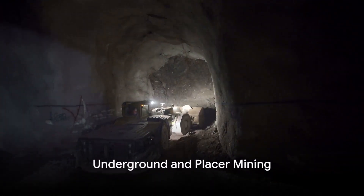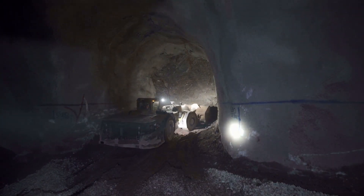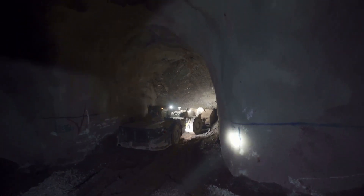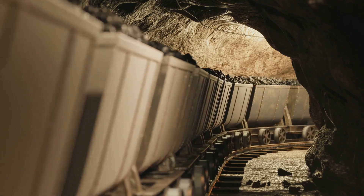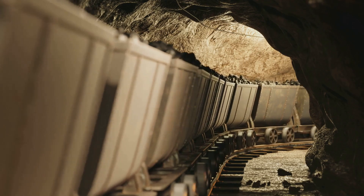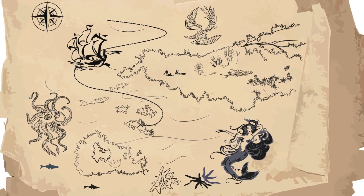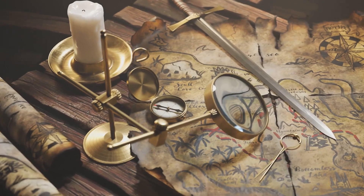But what if the metals are deep underground, hidden away from the surface? That's when underground mining comes into play. This method is like taking an elevator ride that goes only one way — down. It involves digging tunnels and shafts into the Earth, a journey to the heart of our planet, to reach buried ore deposits. It's a bit like a treasure hunt, only the X on the map is buried deep beneath layers of rock and soil.